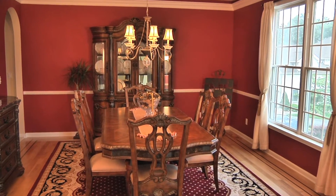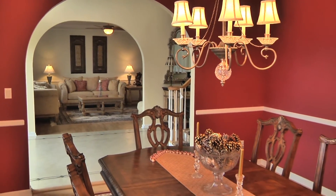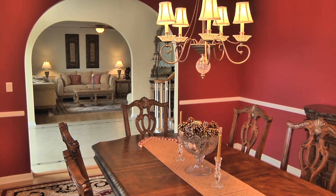Just opposite is the sensational dining room with dramatic features such as rope lining in the ceilings, chair railings, and hardwood floor with inlays.